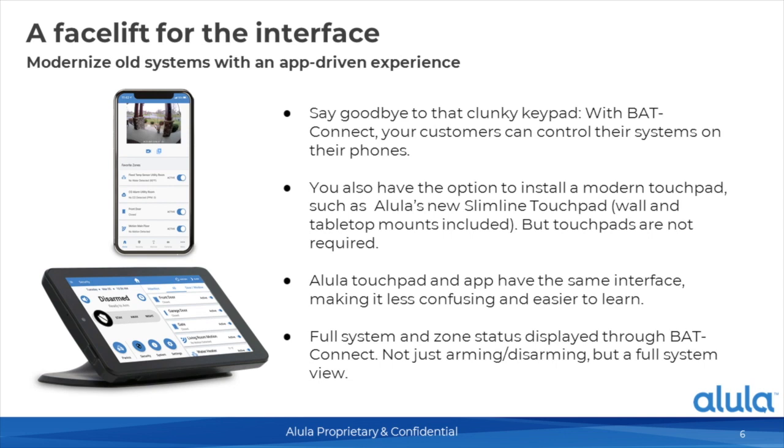The touch screen is not necessary — if all the customer had was a smartphone or tablet, that's all they would really need to operate their security system. Whether using the touch screen or the app, customers get full system and zone status, trouble conditions, user code management, the ability to configure cameras, bypassing, and everything the end user needs. BAT Connect gives them that full capability.